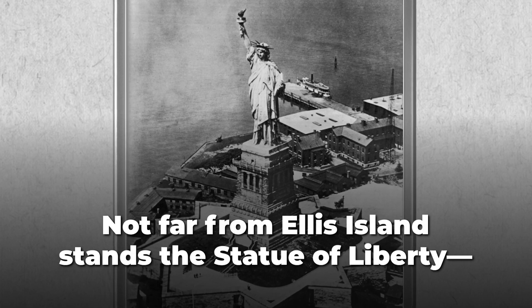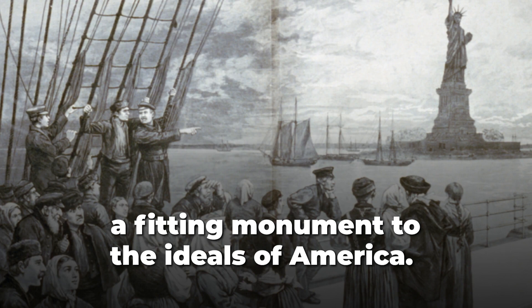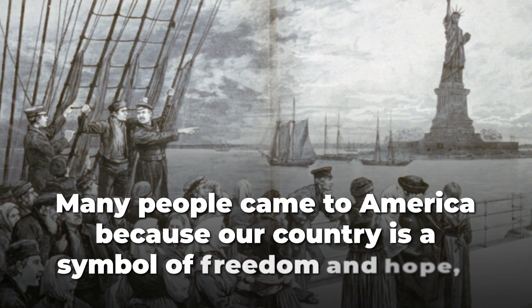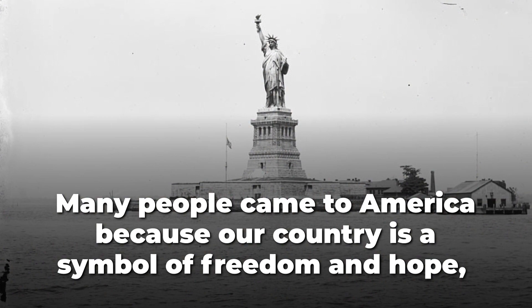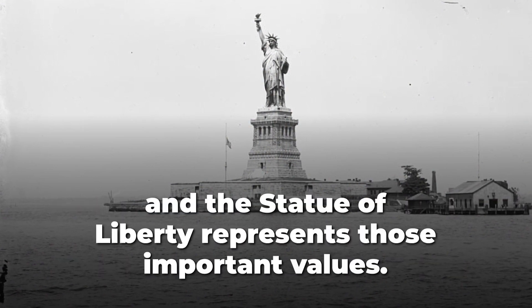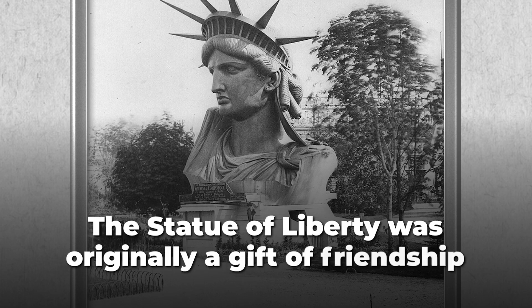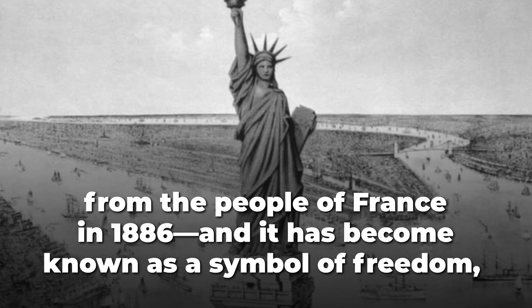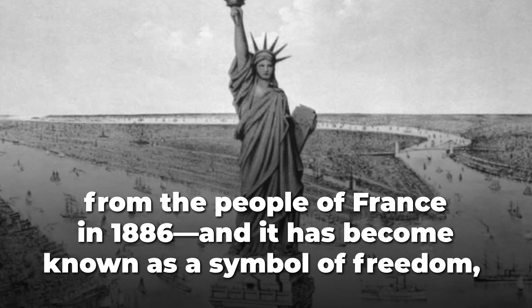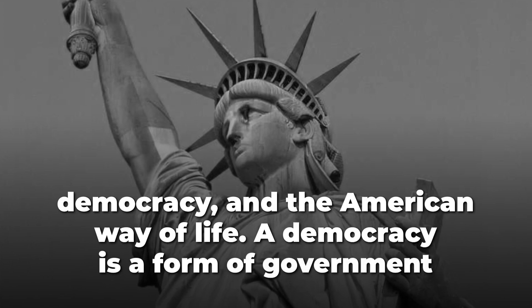Not far from Ellis Island stands the Statue of Liberty, a fitting monument to the ideals of America. Many people came to America because our country is a symbol of freedom and hope, and the Statue of Liberty represents those important values. The Statue of Liberty was originally a gift of friendship from the people of France in 1886, and it has become known as a symbol of freedom, democracy, and the American way of life.